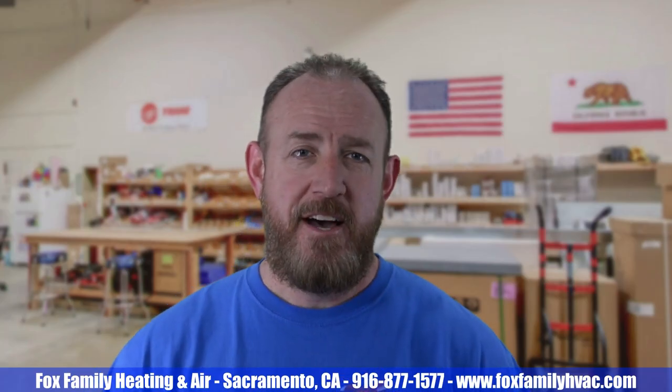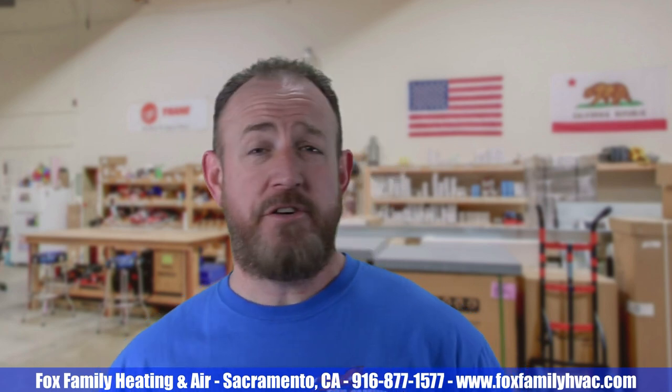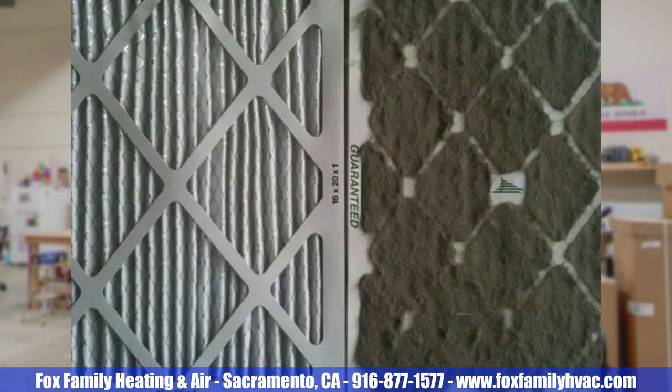Dirty Filters. Another way to slow down the proper amount of air flowing across the heat exchanger is to have a dirty filter. Filters come in several thicknesses — 1 inch all the way to 5 inches. You can have any size and thickness for a filter, but if it becomes impacted with dirt, dust, skin, hair, and whatever else clings to it, the filter restricts air flow like the return duct that we discussed in number 2.